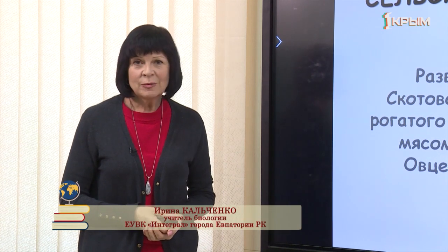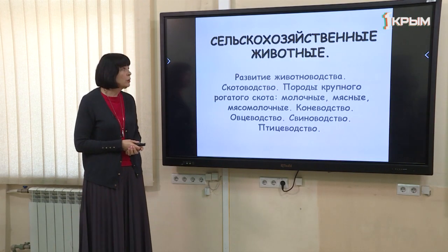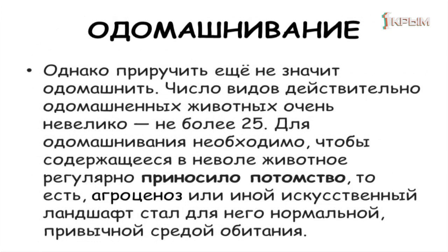Здравствуйте, ребята. Продолжаем наше знакомство с млекопитающими животными. Сегодня поговорим о том, какое значение животные этой группы имеют в жизни человека. Тема нашего урока — сельскохозяйственные животные. Приручение животных происходило уже достаточно давно, и первые попытки касались не только привычных нам млекопитающих. Мы должны поставить границу между понятием «приручение» и «одомашнивание»: одомашнивыми считаются только те животные, которые могут регулярно приносить потомство, проживая в условиях, созданных человеком. И тогда круг сужается — не более 25 видов млекопитающих можно назвать одомашнивыми животными.